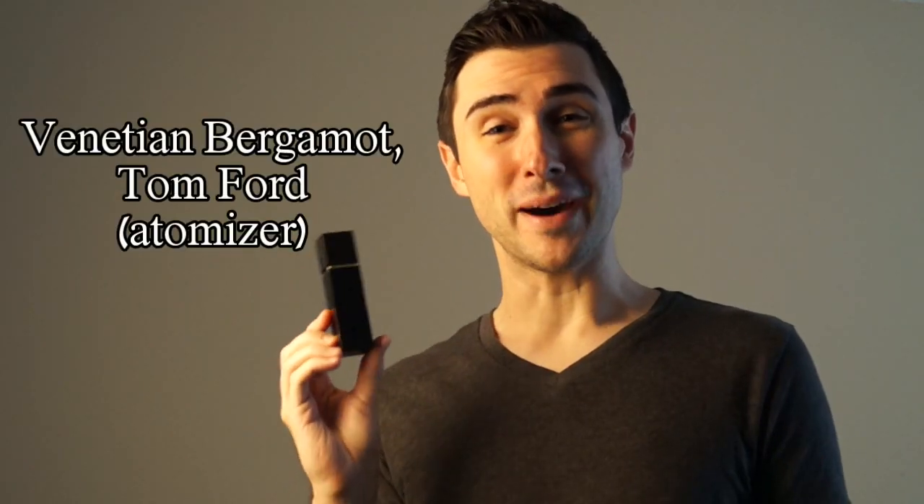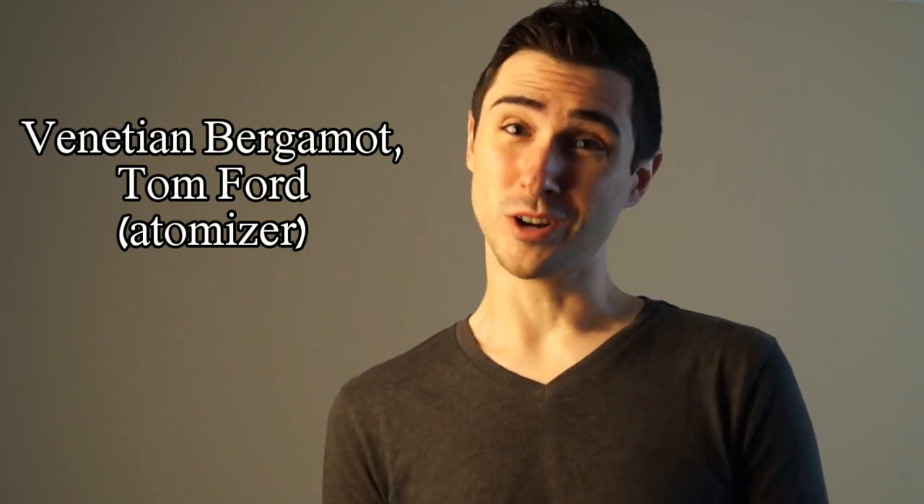Next I have Venetian Bergamot by Tom Ford, which I don't even want to talk about. But I do have a review of it down below, you can watch that.